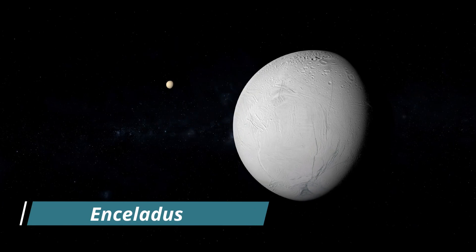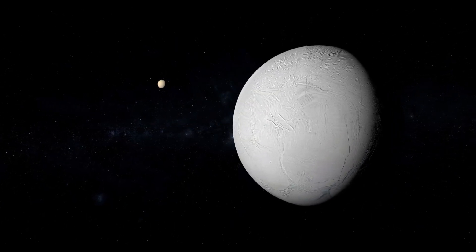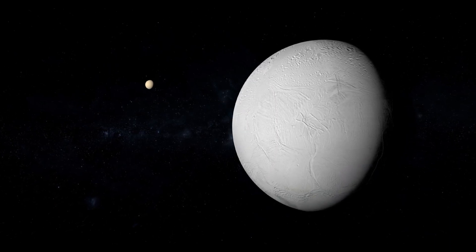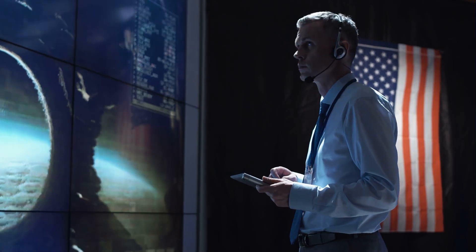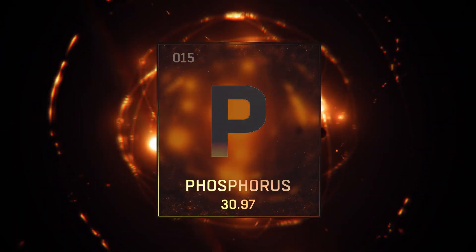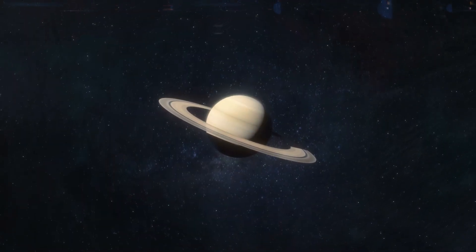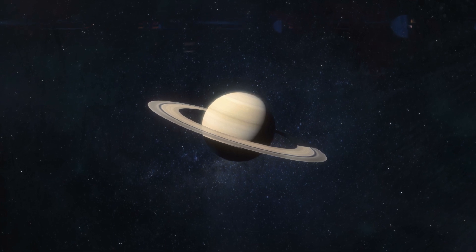Consequently, Enceladus has emerged as the most promising celestial body in our solar system, apart from Earth, where the potential for life to exist is highly plausible. So, how did NASA come across this groundbreaking revelation? Why is phosphorus considered a vital component for life? And perhaps most significantly, what implications does this discovery hold for our future missions to Saturn?